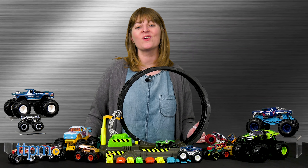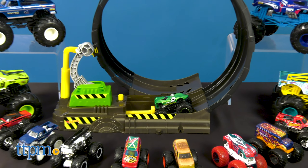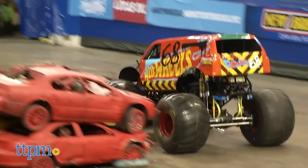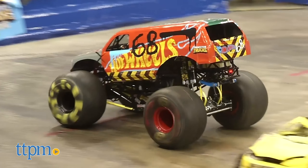Hi, I'm Laurie from TTPM here in the Play Lab to take you through the new Hot Wheels Monster Trucks 2020 lineup. If you didn't know, you can actually see real Hot Wheels Monster Trucks in action during the 2020 Hot Wheels Monster Trucks live show. But for those who couldn't catch a live show, there's always the toys.